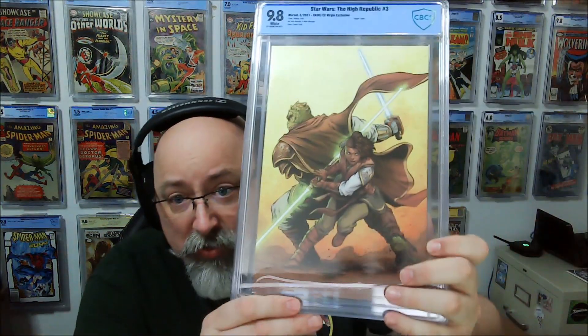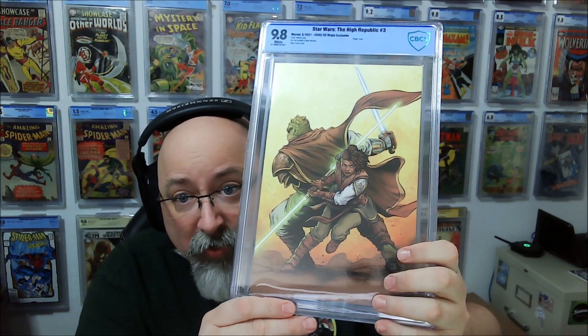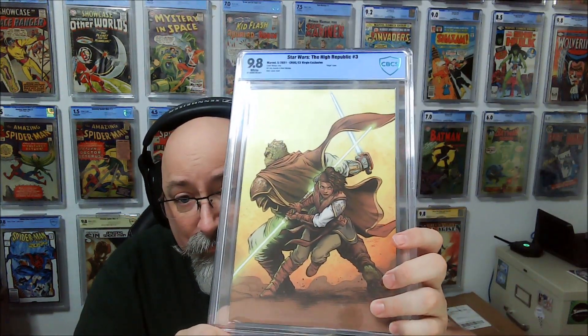Oh, this is a beautiful cover. Star Wars: The High Republic Issue 3. Nice Virgin Variant — this is a retailer variant, cover by Min-Q-Jung. I don't know which retailer this was. What does it say on the back? It says Comic Elite slash Comic Kingdom of Canada.